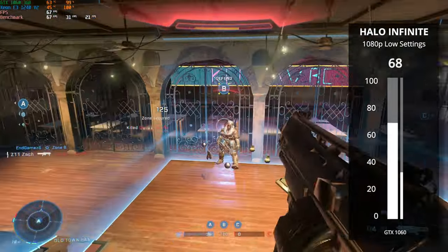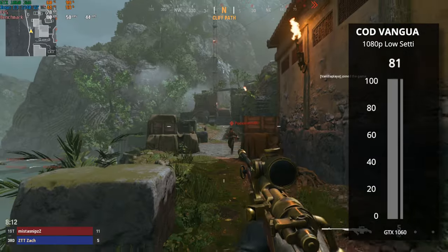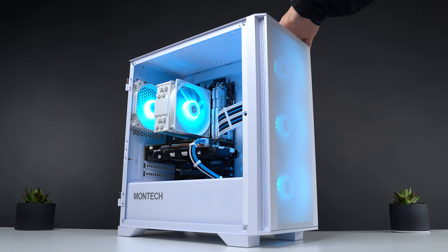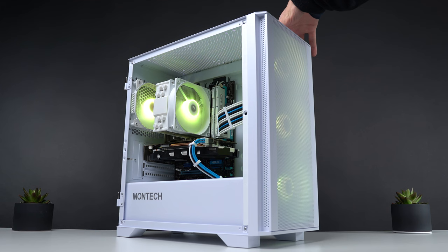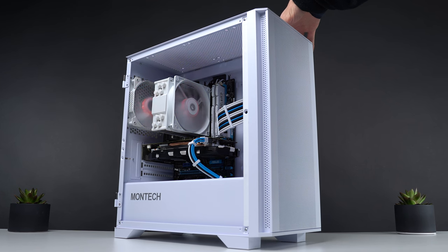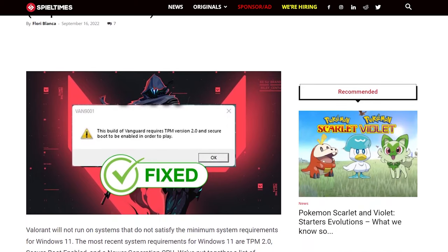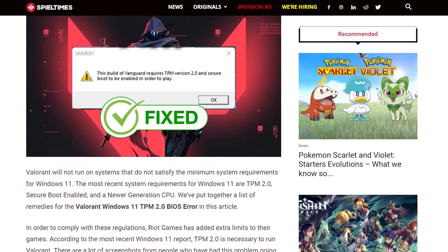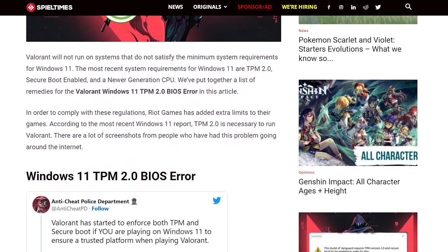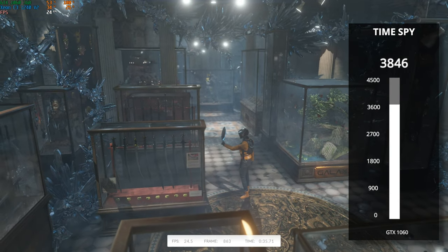Lost Ark at 1080p very high settings got 117 FPS. Call of Duty Vanguard at 1080p low got 81 FPS. As for why we didn't test Valorant — our benchmarking drive has Windows 11 loaded on it, and since Valorant requires TPM 2.0 on PCs running Windows 11, we couldn't properly benchmark or even open the game. This is a popular issue on ancient hardware with Windows 11, so definitely keep in mind you may want to run Windows 10 on a system like this if you're planning on playing Valorant. We also benchmarked 3DMark Time Spy and this $25 Xeon gaming PC build cranked out a score of 3,846 — a very solid score for the price.